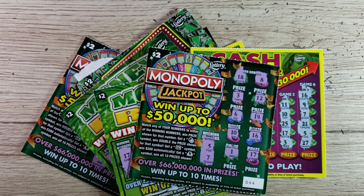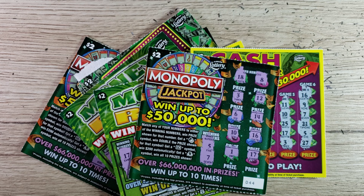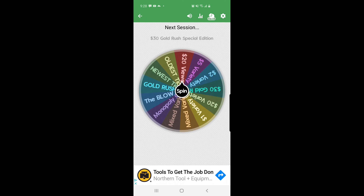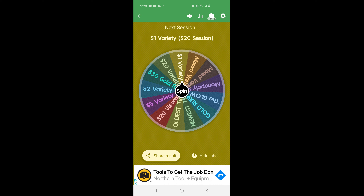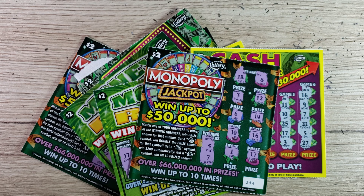Remember, this is for entertainment purposes only and not to be taken as financial advice. Before I end the video, let's see what tickets we're playing in episode 69. Spinning the wheel of luck — we're doing another small low-boy session in the one-dollar denomination, a $20 session. I'll try to get four or five different games. Thanks guys — hit that like button, subscribe, and turn on the bell icon to be notified when I post. Good luck everyone, see you on the next one.